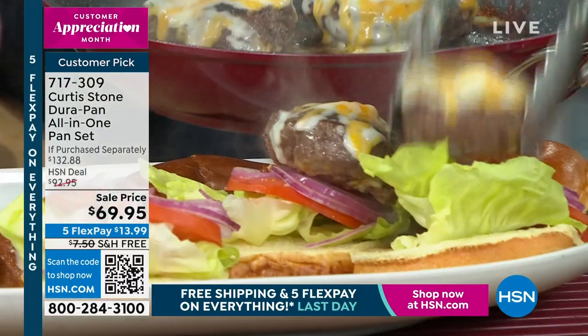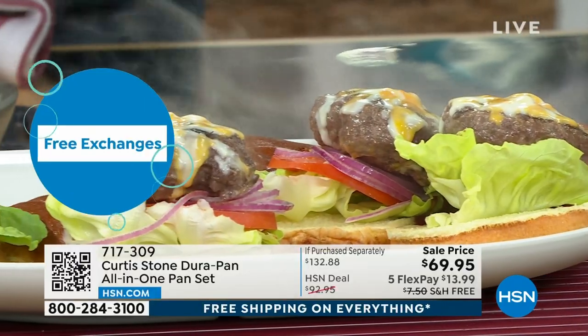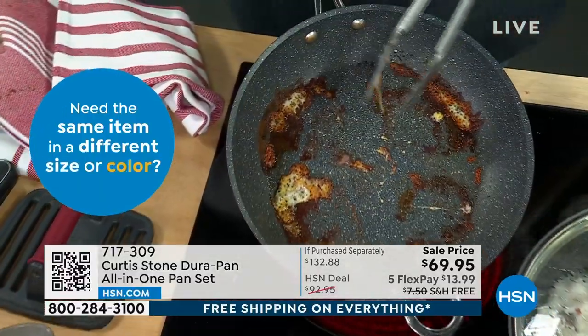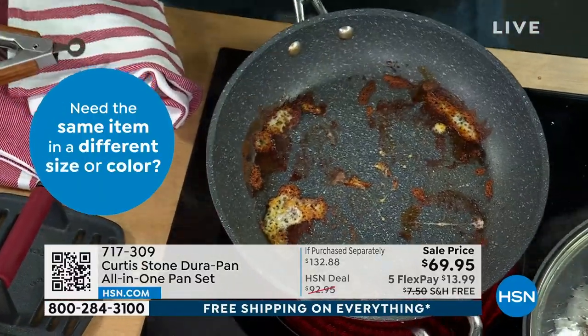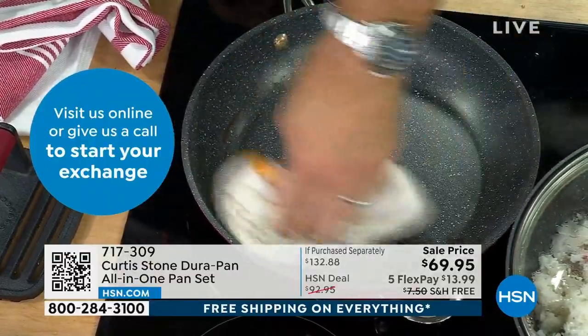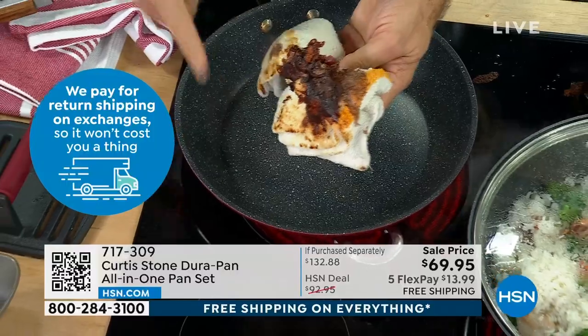These cheeseburgers would be great to serve alongside the salmon burgers, because sometimes you feel like a regular burger and sometimes you feel like a salmon burger. If you've got guests coming, give them the option. The pan looks like it needs a scrub, right? Well, guess what? Not even — this is DuraPan. Dishes are done. As close to self-cleaning as you are ever going to get.